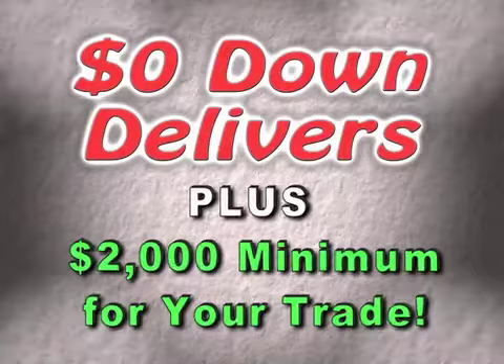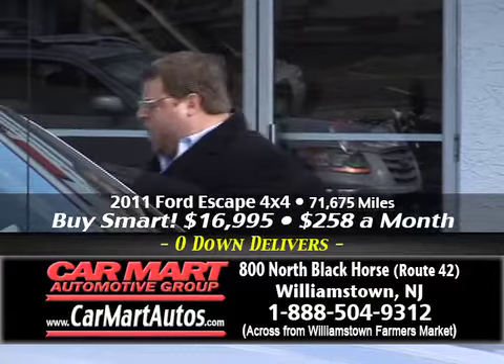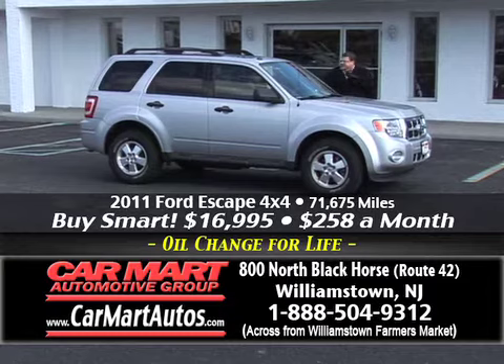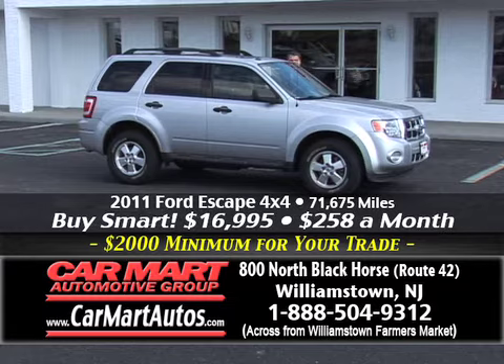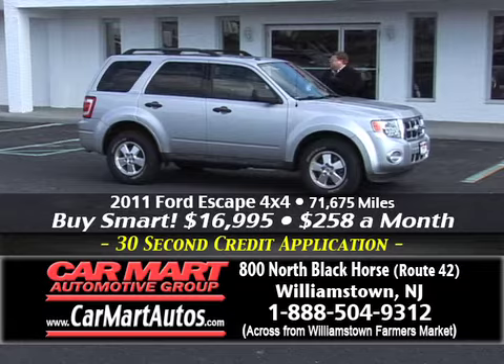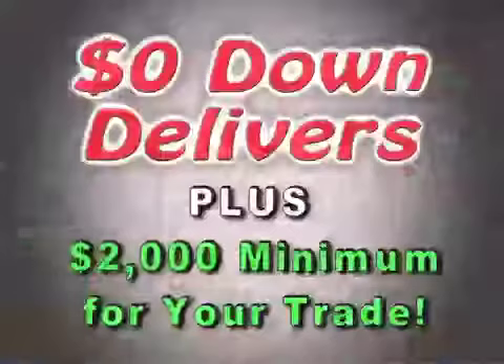Welcome back, folks — we're outside. Here's just one of the many SUVs you'll find here at Car Mart. This is a 2011 Ford Escape, four-wheel drive with leather interior and a power moonroof. It's a loaded-up Ford Escape with keyless entry on the door, alloy wheels, and it is, in fact, four-by-four. Look at the price — it's just $258 a month. CarFax certified, $258 a month.